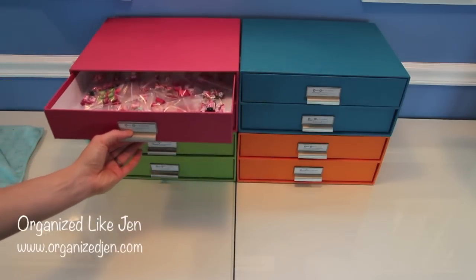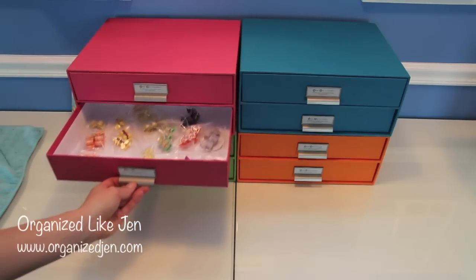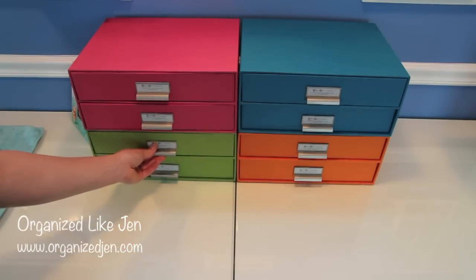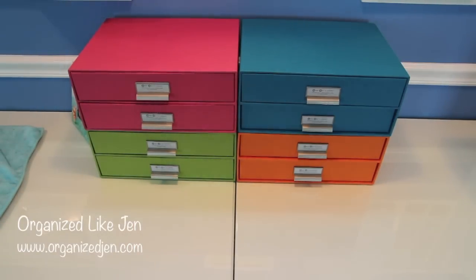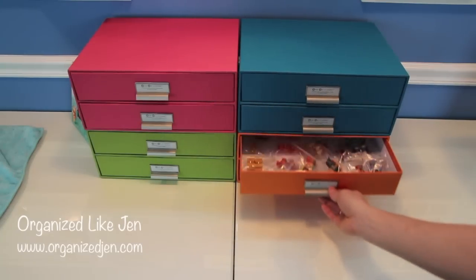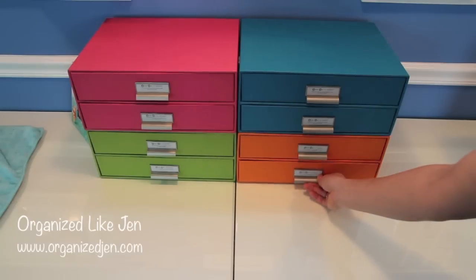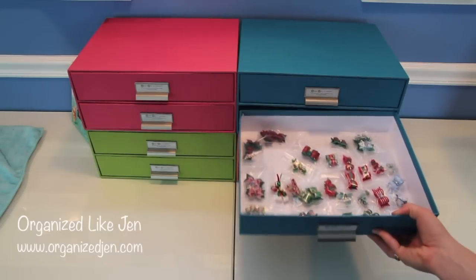I've organized the bows basically by color and by holiday. The top drawer has pink bows, going down the left side there are yellow, orange, and peach bows plus spring and summer holiday bows for the Fourth of July and Easter. Then green and blue, then purple at the bottom. On the right side, the drawers are organized more for fall and winter - the top has red and black bows, and the last drawer has Christmas bows, plus extra baggies and baby bows. I can rotate the drawers around when the seasons change.